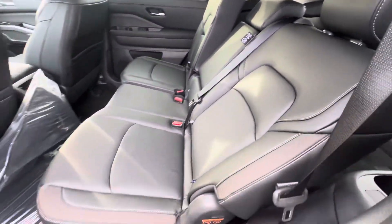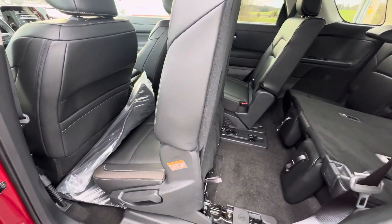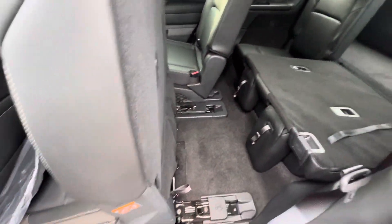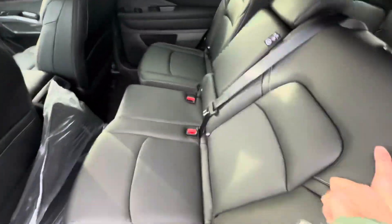To access that third row, you do have a release button. Just give that one touch and the seat's going to launch itself forward. That seat's totally adjustable, so if you want to move it forward to get in a little easier, you can certainly do that. It's a manual pushback, but it is assisted — nice and easy to get you back.